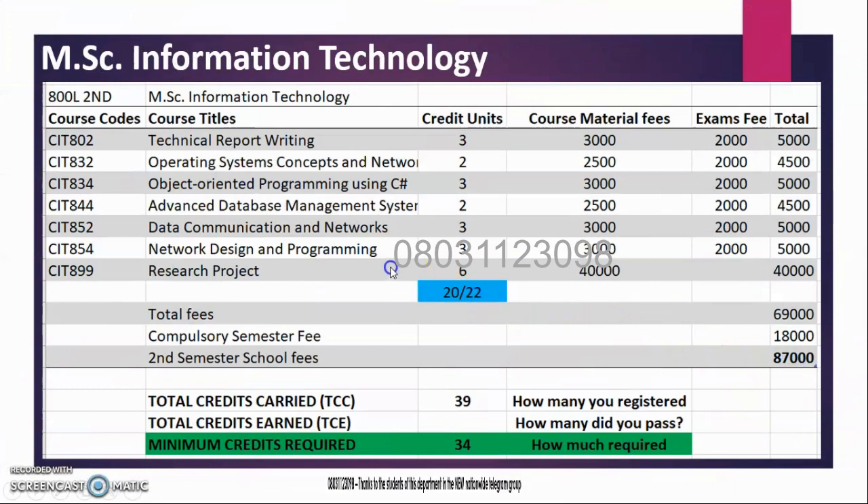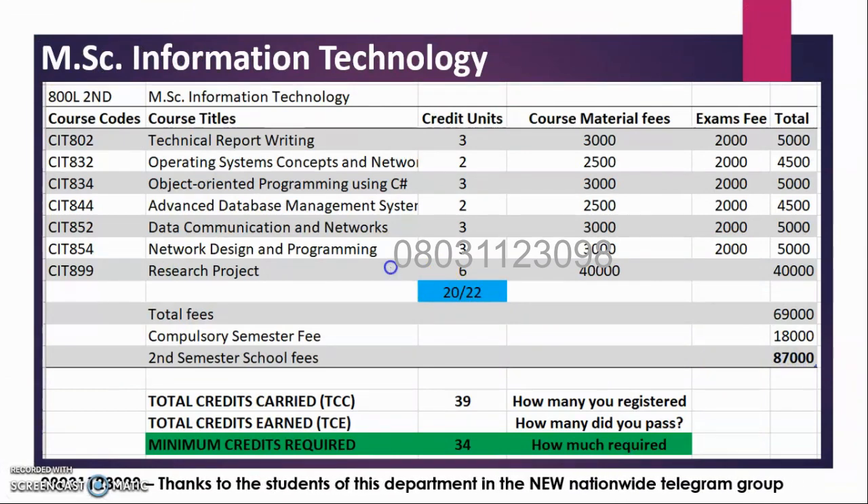For the second semester, 800 level MSC Information Technology, you are carrying seven courses including your project, and you are expected to pass 20 units. Here you have carried 22 units, so you can only fail one that has two units and still be able to graduate. Any more failure could hold you back. Your project fee is 40,000 for six units, and the sum of your fee for the second semester is 87,000. So you have carried 39 units in the end; however, you are required to pass 34. Failing five units that are not critical will not matter at all — you will still pass, you will still graduate.